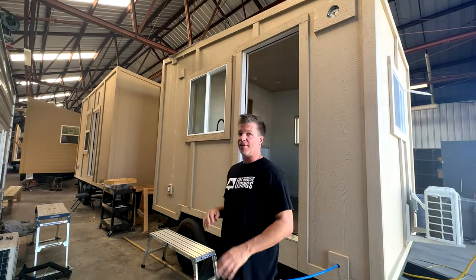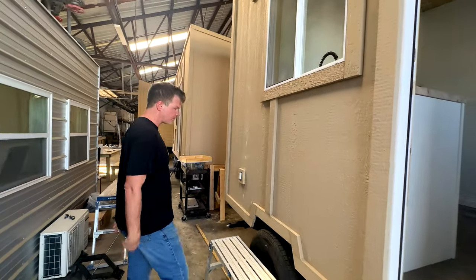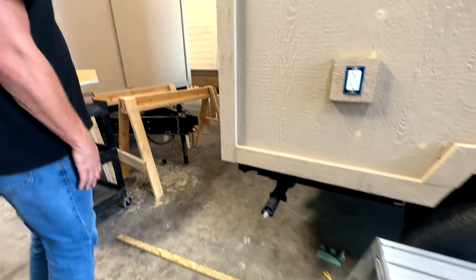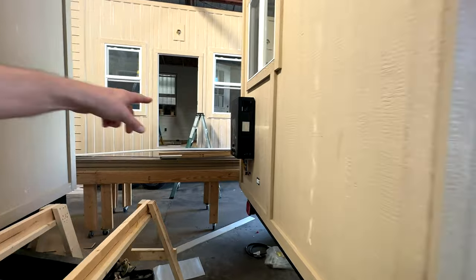It's built very similar to the way we built our lab model. Stabilizer jacks all around the corners. If you go around the back here, you can see it has an on-demand propane hot water heater.